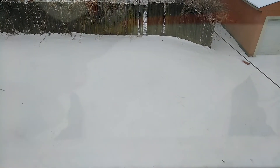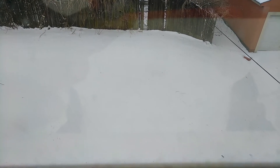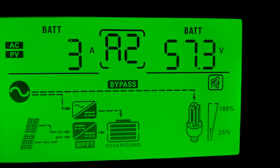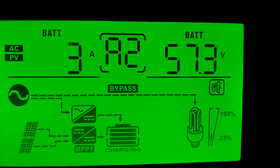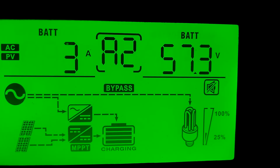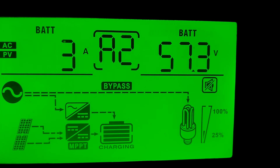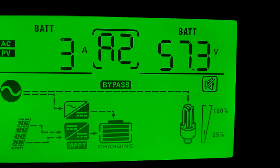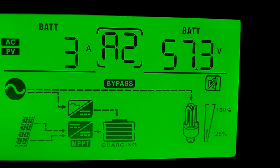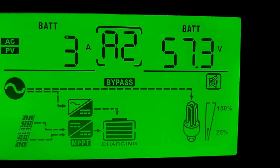Let's go take a look at the solar system. Alright guys, we're down here looking at the PIP 5048 and as you can see we are in bypass because the solar panels are completely covered with ice and snow. So I went ahead and changed my settings — I changed from solar only and went to solar and grid for charging my batteries. I only do that when bad weather is coming in, especially when it snows.